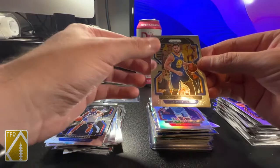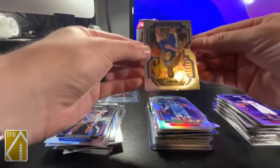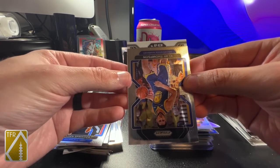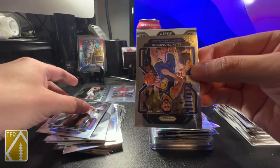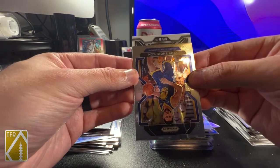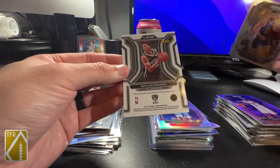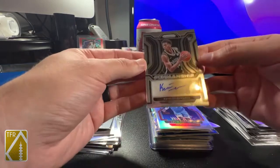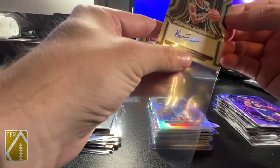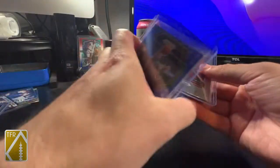Oh yeah, I almost forgot - I got the rookie auto, I haven't revealed it yet. I almost forgot - I was like, why is Clay Thompson sitting over there by himself? It's upside down. Let's see - RP... K-E-W... Kessler Edwards! Kessler Edwards rookie auto. Well, how about that? It's at least one of the rookies I've heard of. How about that?